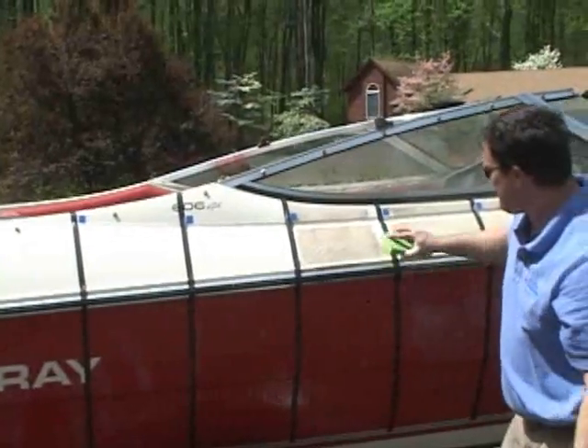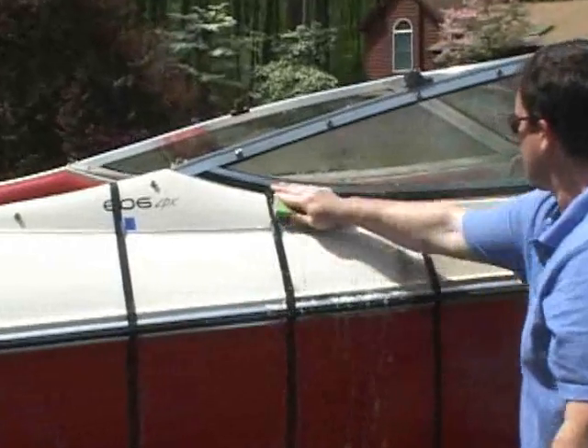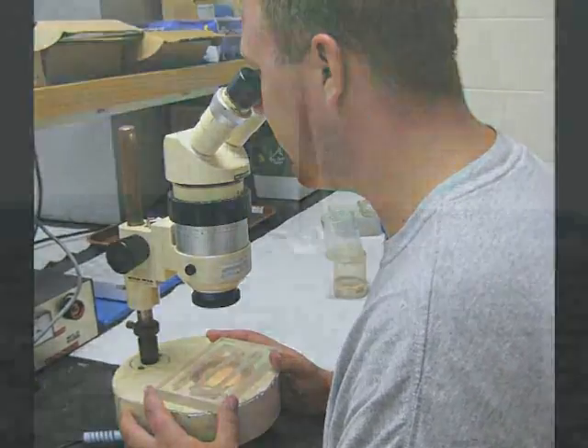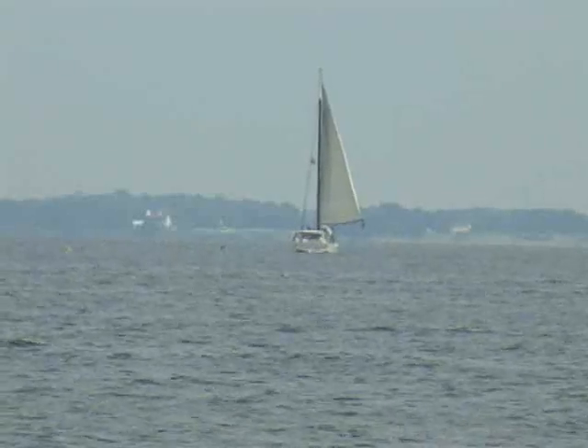Our test has two parts. We are testing here today on the boats to see how well these cleaners perform when put to the test. We've also sent the cleaners off to a lab to be analyzed for their toxicity and biodegradability. We hope our findings will help you get your boat clean and keep your waterway healthy at the same time.